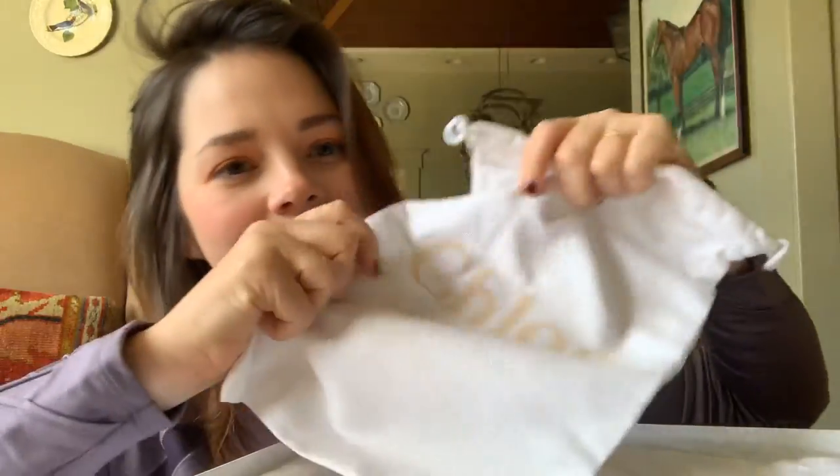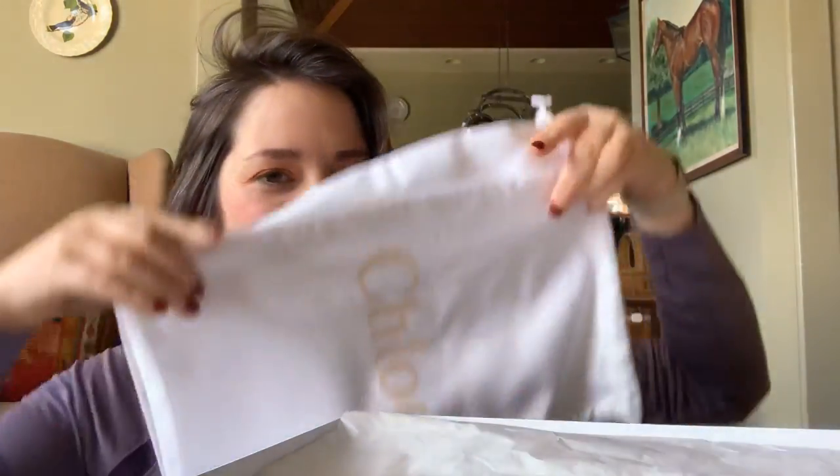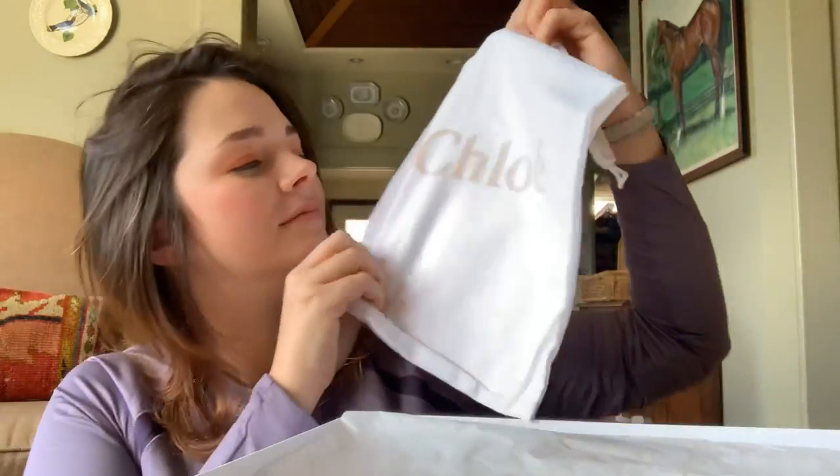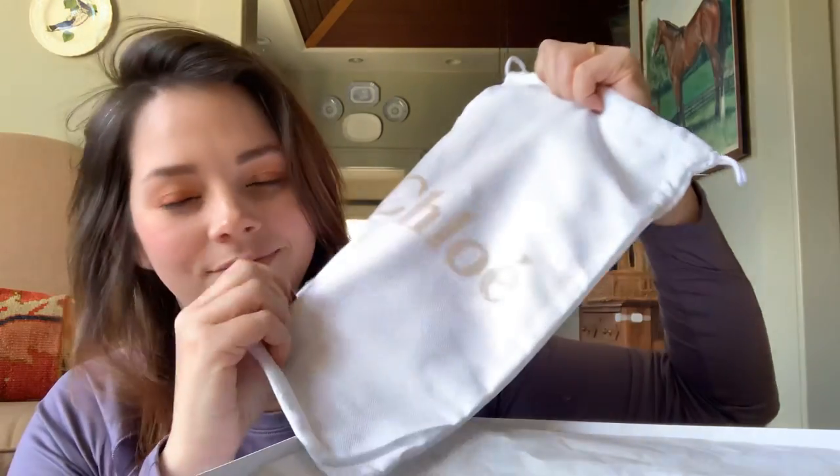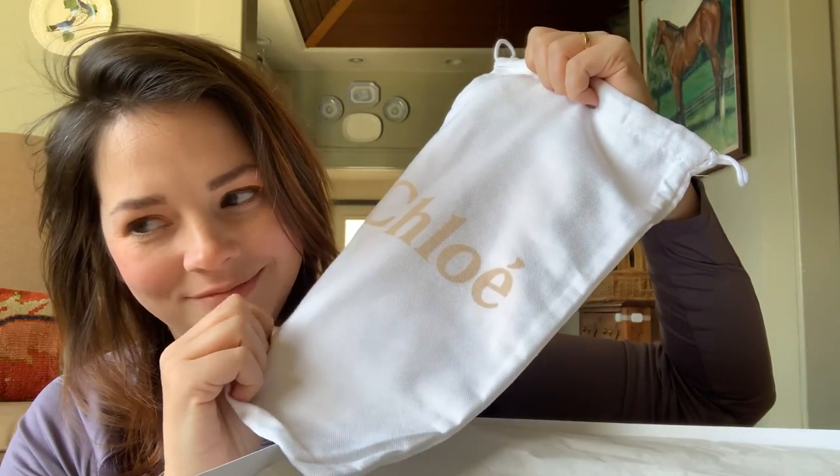We are going to delve in and look at them together. They have fabric bags that say Chloé — two of them, one for each shoe.